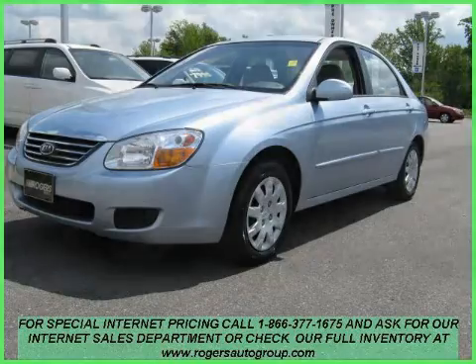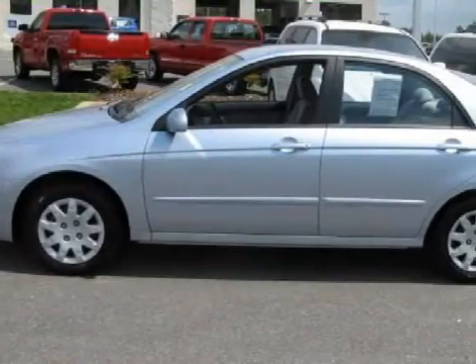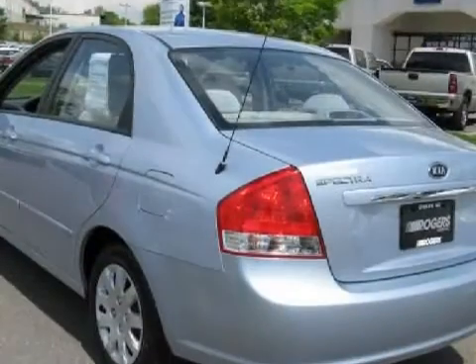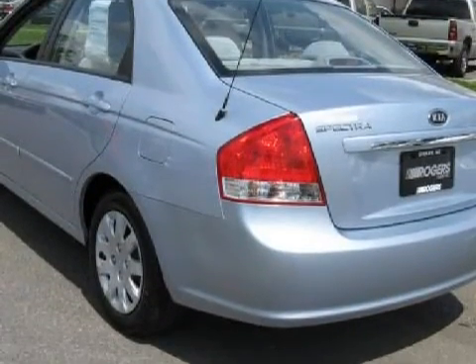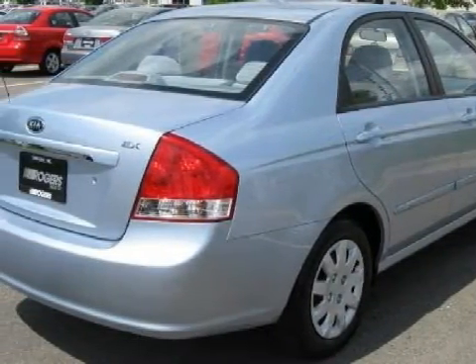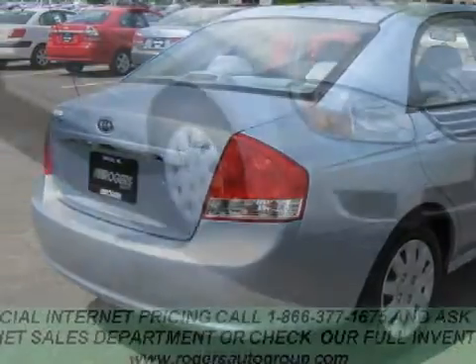This excellent 2008 Kia Spectra is equipped with a responsive Gas I-4 2.0L 122 engine, a fluid automatic transmission, has the safety and efficiency of front-wheel drive, and has only 19,698 miles.